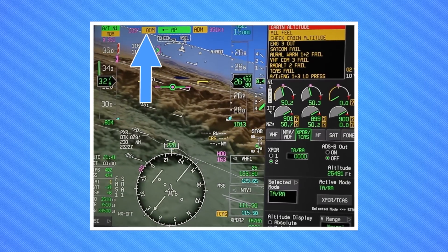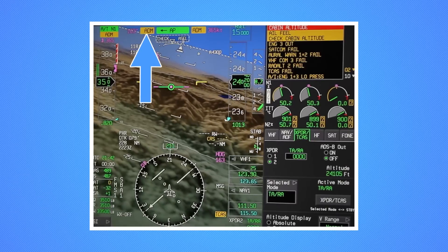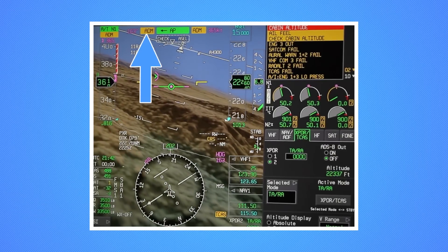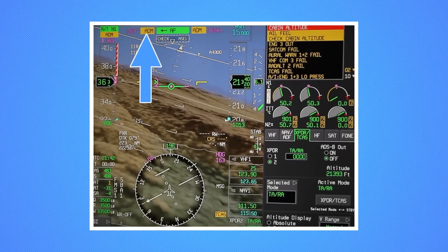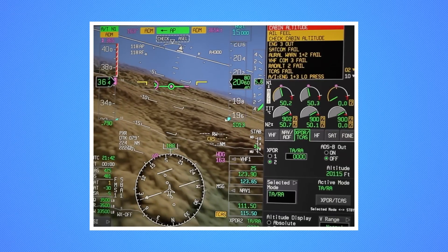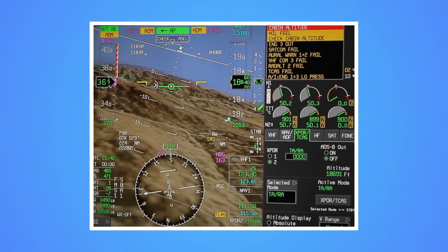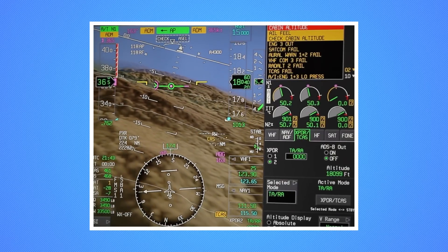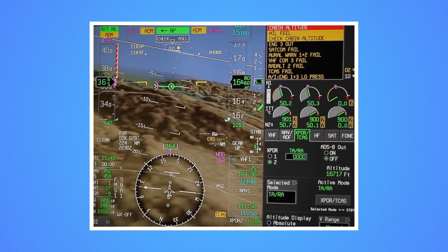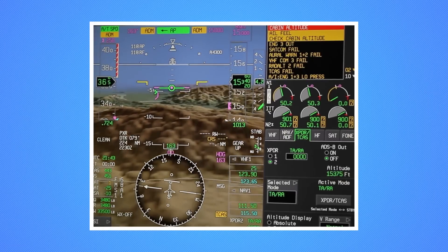ADM is activated when the autopilot is engaged, the aircraft is above 30,000 feet, and the cabin altitude is 9,700 feet or greater. When ADM is activated and a rapid depressurization is detected, the aircraft will automatically make a 90-degree left turn while the autothrottle auto-engages and, if required, reduces thrust to idle. The aircraft will then continue its auto-descent at a speed of 10 knots less than VMO/MMO. Simultaneously, 15,000 feet is automatically set as the preselected altitude and ADM is enunciated in the center of the FMA panel. Upon reaching 15,000 feet, the aircraft automatically levels off and maintains 250 knots. ADM remains active until the autopilot is disengaged.